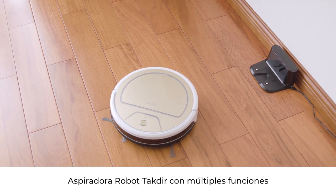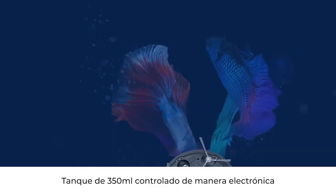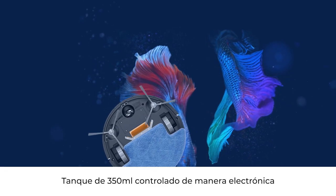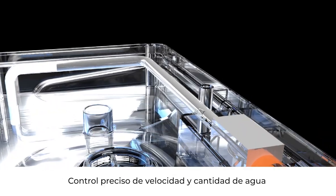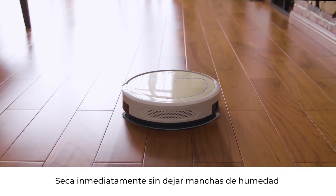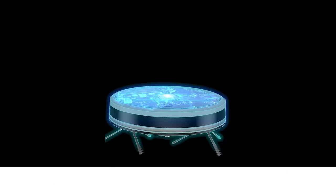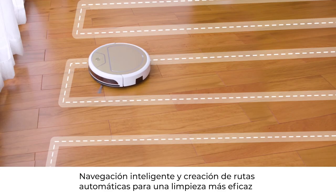TechDeer Robot Vacuum Cleaner Treasure Series with multiplied functions. 350-degree electronically-controlled water tank with precise control of water speed and volume. Even and stable water volume — dry immediately without leaving water stains.